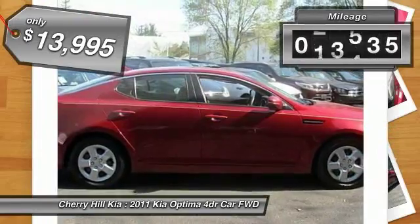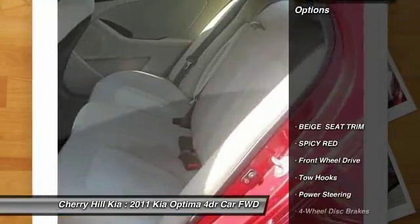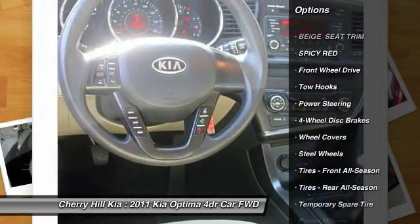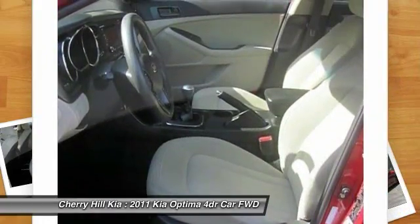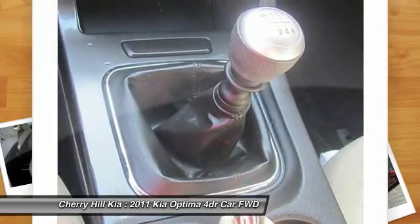This vehicle has less than 30,000 miles. Here are some of this vehicle's great options: stability control, anti-lock braking system, traction control, keyless entry, steering wheel audio controls, Bluetooth, power steering, adjustable steering wheel, driver airbag, and four-wheel disc brakes.